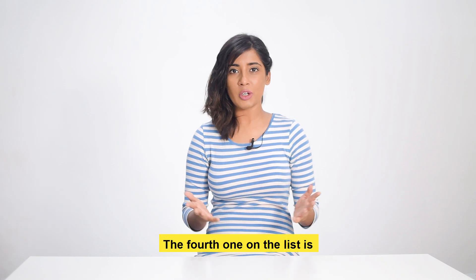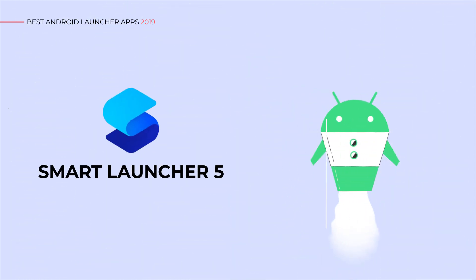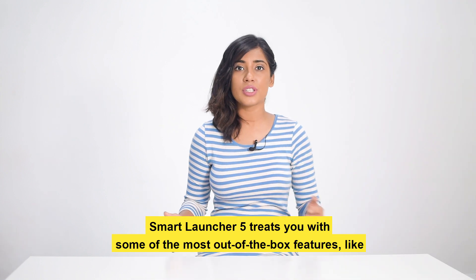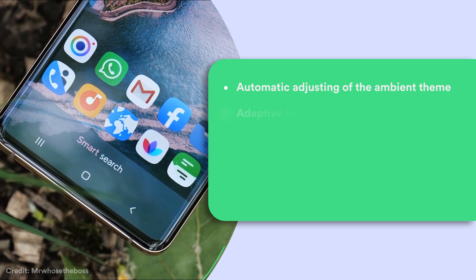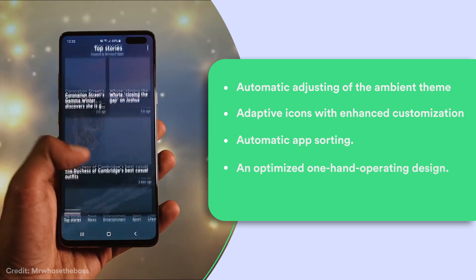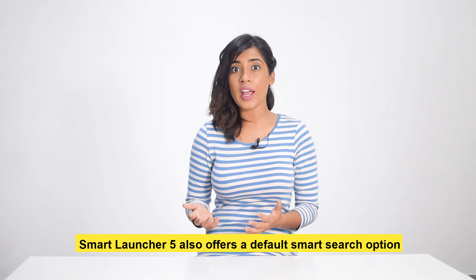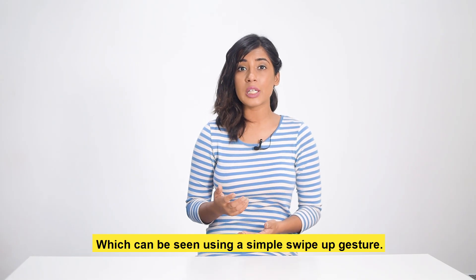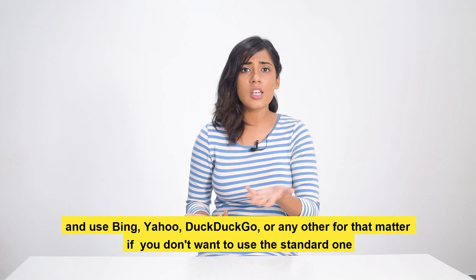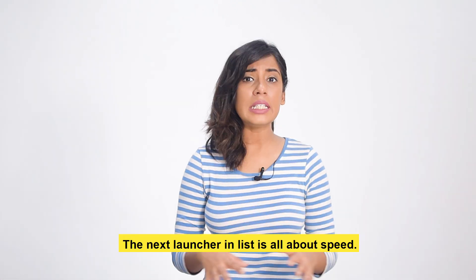The fourth one on the list is Smart Launcher 5. Smart Launcher 5 comes with some of the most out-of-the-box features like automatic adjusting of the ambient theme, adaptive icons with enhanced customization, automatic app sorting, an optimized one-hand operating design, and an ultra-immersive mode. Smart Launcher 5 also offers a default smart search option accessible with a simple swipe-up gesture. You can change your search engine for smart search and use Bing, Yahoo, DuckDuckGo, or any other you prefer.